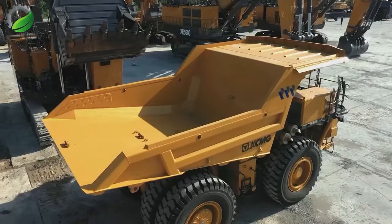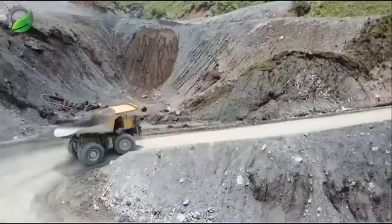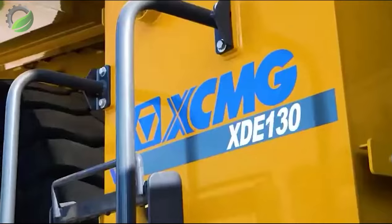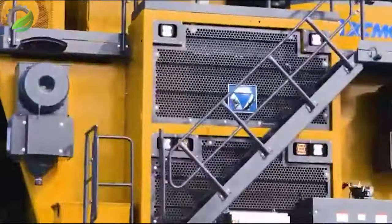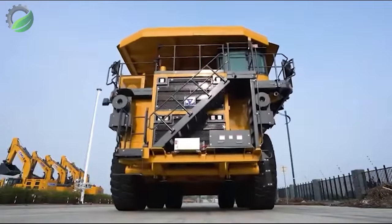The XDE-130 boasts a staggering load capacity ranging from 130 to 360 tons. In the realm of monstrous trucks, the XDE-130 rightfully claims its title as heavyweight champion, making it the unrivalled top choice for open pit mining operations.